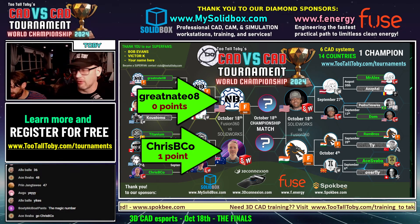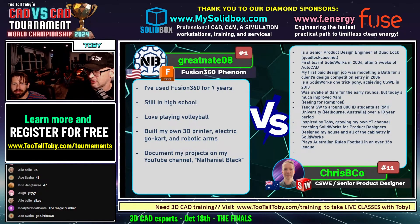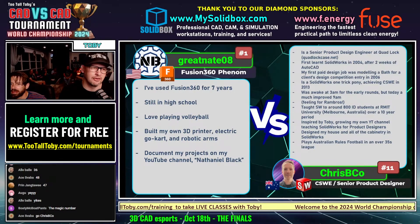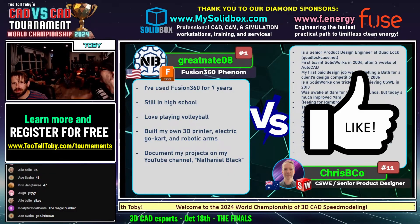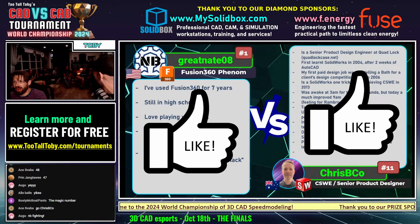All right, guys, here we go. This CAD versus CAD battle between Greatnate 08, our number one seed using Fusion 360, and Crispy Coe, our number 11 seed. How did Crispy Coe get so far? Some guys just have that dog in them that comes out when they get in game. That's what Crispy Coe is. Give it up for Crispy Coe and Greatnate 08 as well.